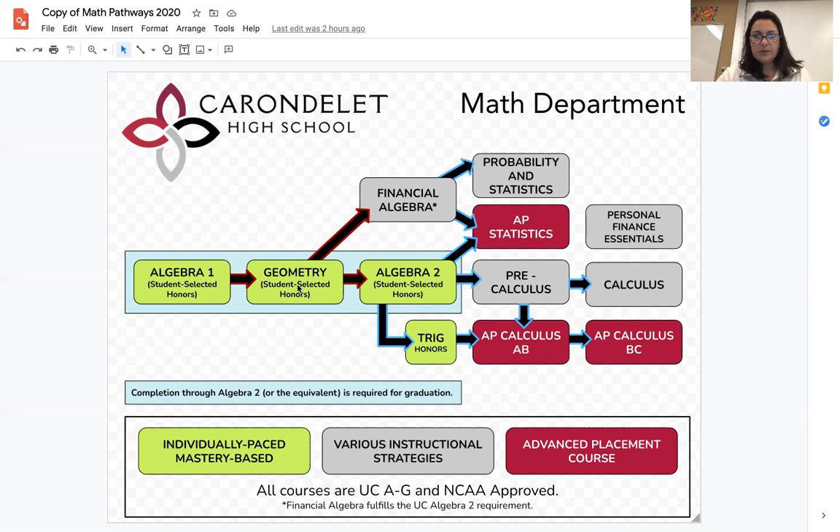Everyone needs to complete Algebra and Geometry. After Geometry, there are a couple of different options. Students who really enjoy math, or those students who are considering majoring in a STEM field in college, are going to want to select Algebra 2.